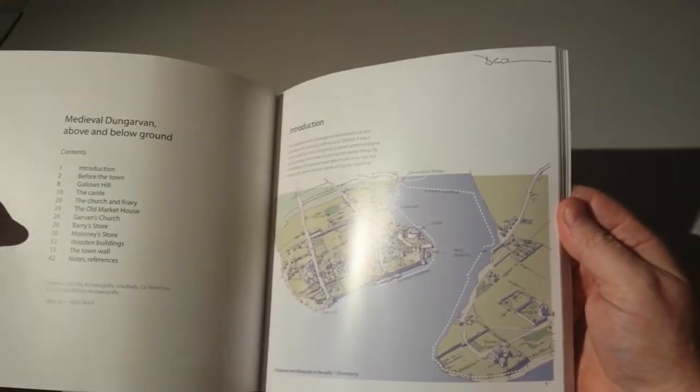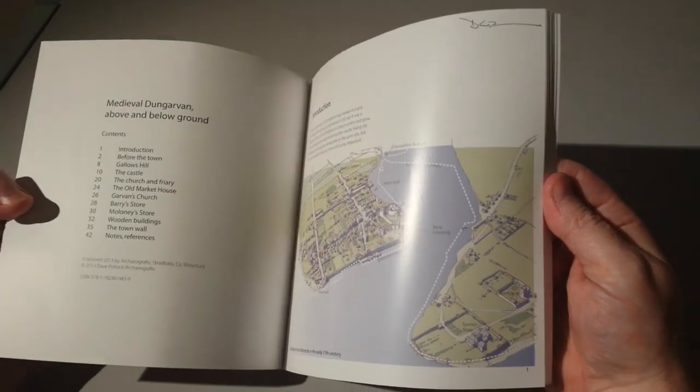Firstly, it's a very nice book. It's very well produced. It's 44 pages in size. The book is also illustrated by Dave himself.